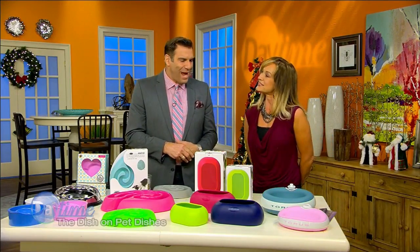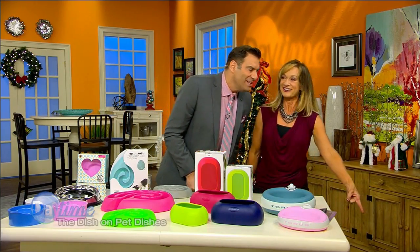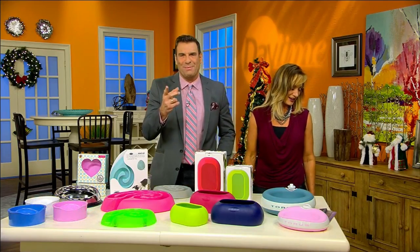So some great solutions for feeding, and great holiday gifts for your pet right here. Chili, you like it? He's still working on it — it's going to take him a while. Thank you so much, and Chili — Merry Christmas to you, buddy. Good boy. We'll be right back.